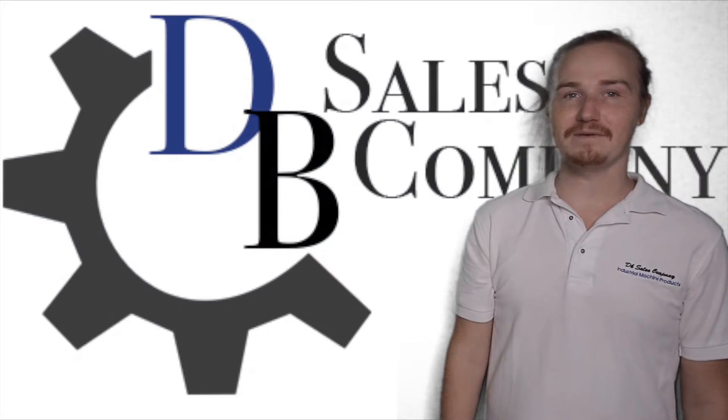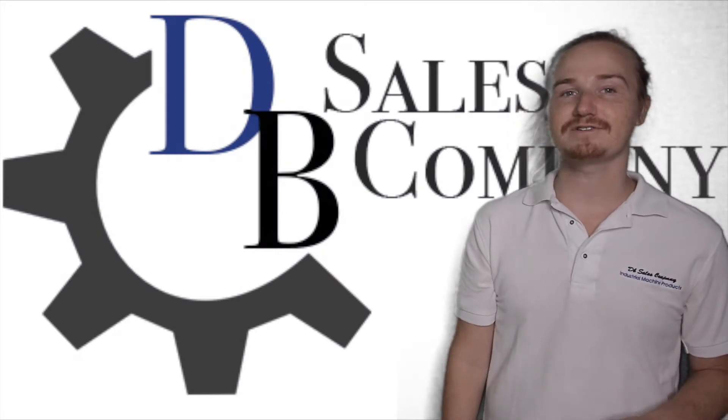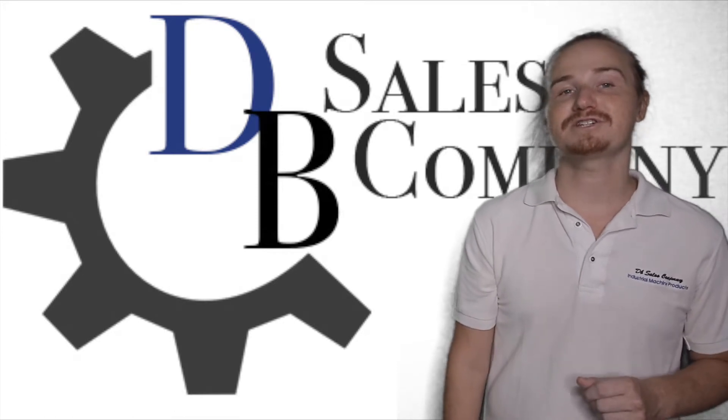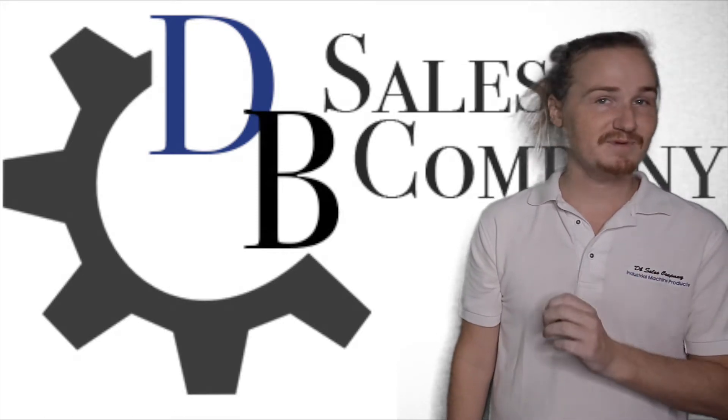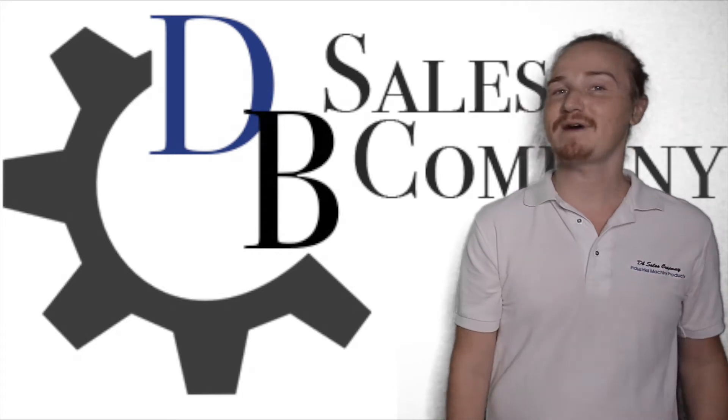Hi! Welcome to DB Sales Company, where we not only offer diesel engines, parts, and customized generator sets, we also provide information on these products to make your experience of finding and acquiring the exact right ones for you as easy as possible.